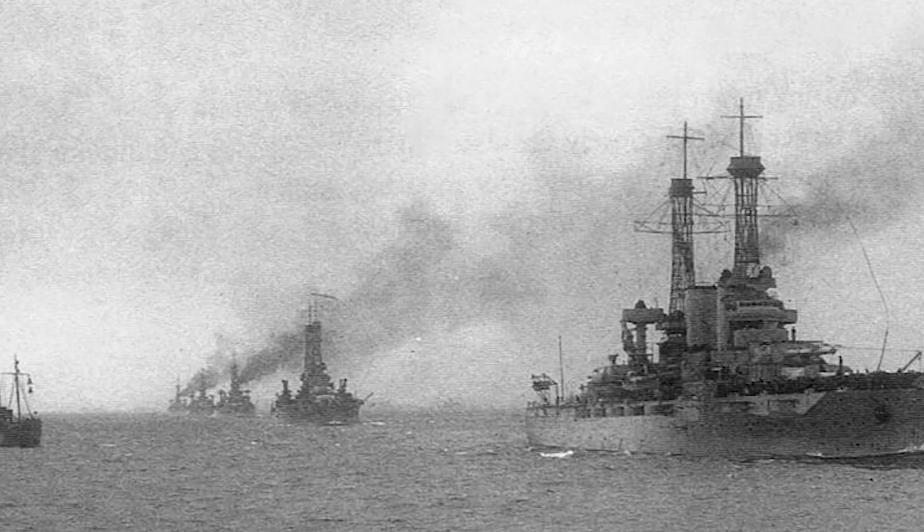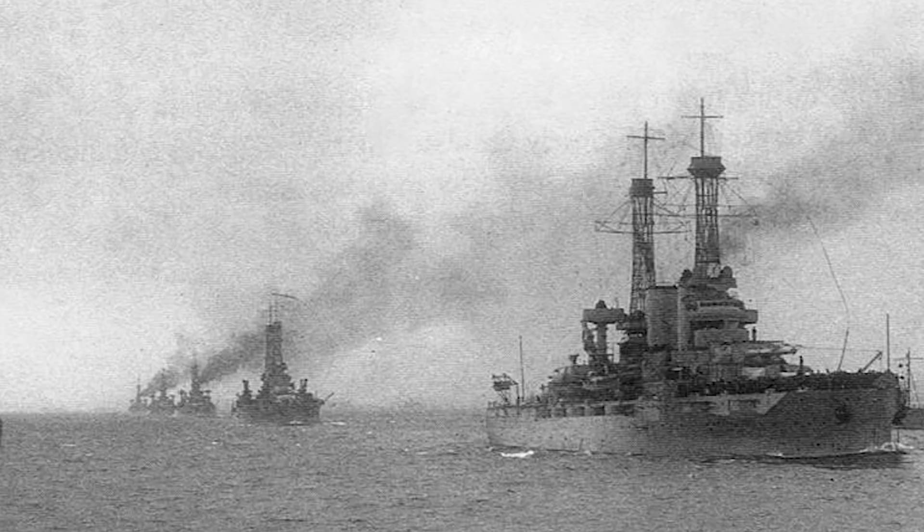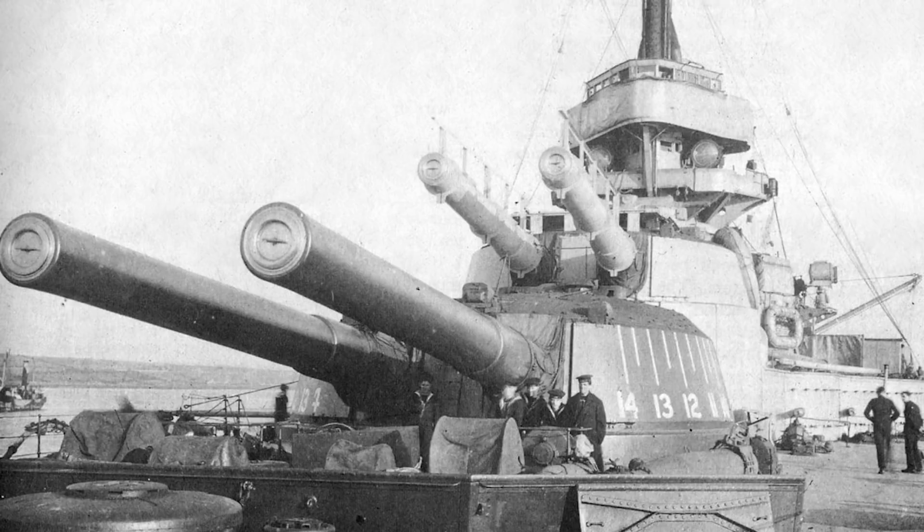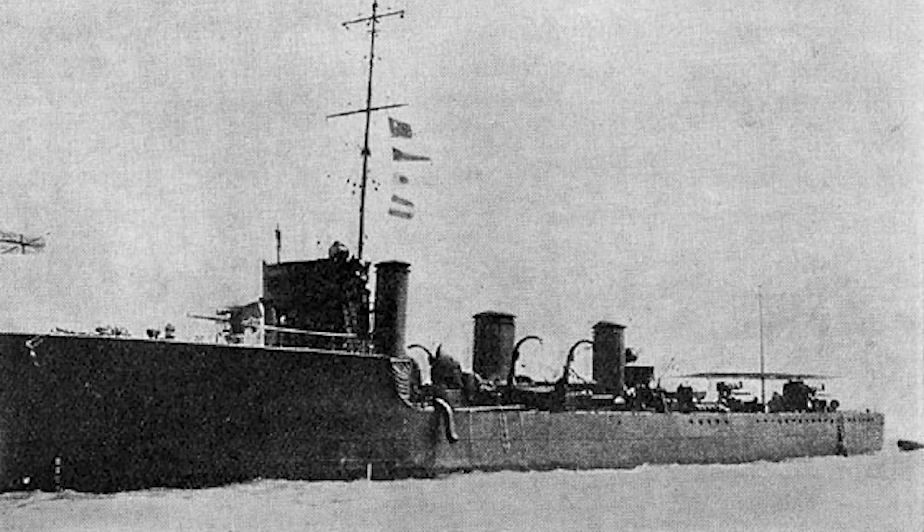After the armistice of November 11th, 1918, naval planners were forced to accept the fact that the war had demonstrated that battleships, which had once reigned supreme on the high seas, were no longer the last word in naval warfare. Studying the combat record of the battleships, they had played a significantly less decisive role than had been anticipated prior to 1914, while smaller vessels such as cruisers and especially destroyers took on a wide plethora of roles while costing only a fraction to build.